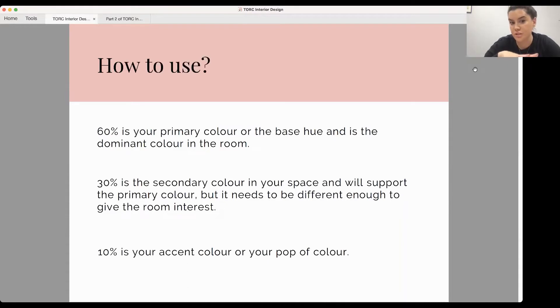Your 30% is the secondary colour — something supporting your primary colour, different enough that you can see depth and interest between the two. Think of a neutral soft grey next to tan leather — that would be an example of primary and secondary colours. And then your 10% is your accent colour, your fun colour, your pop of colour.